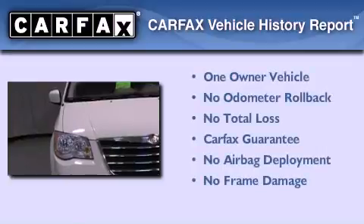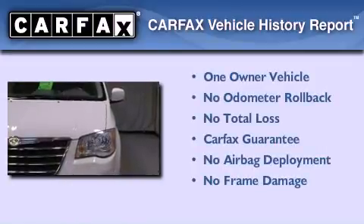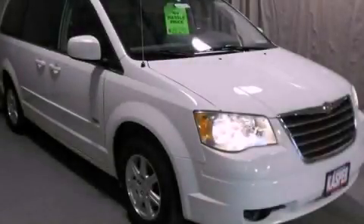This Chrysler has had only one owner and it qualifies for the Carfax buyback guarantee. This vehicle won't last long at this price. Call and arrange a test drive now.